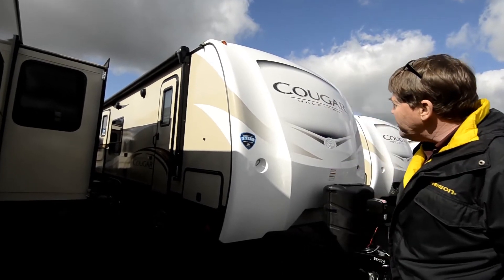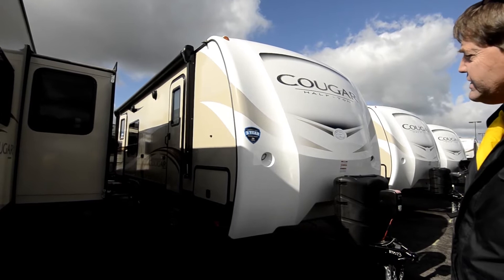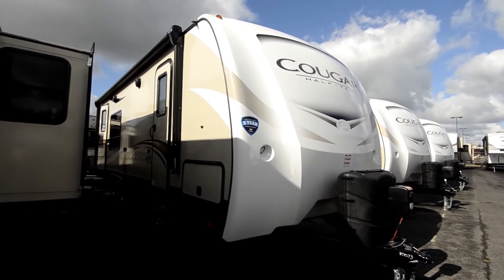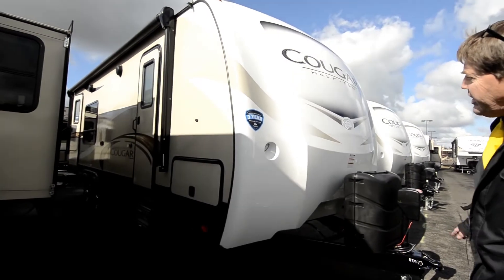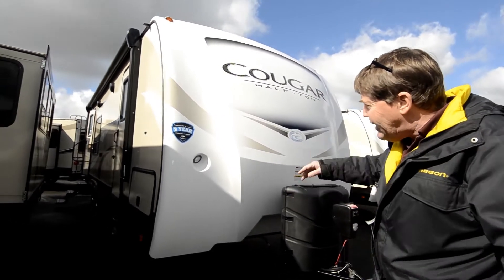This is a 2018 24SAB half-ton towable, so it's designed to be pulled with a half-ton pickup. We'll start here at the front — we've got our solid cap with LED lighting.